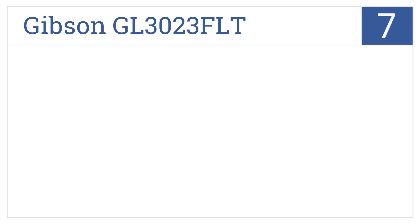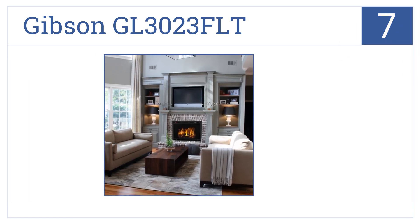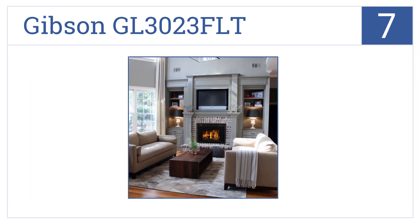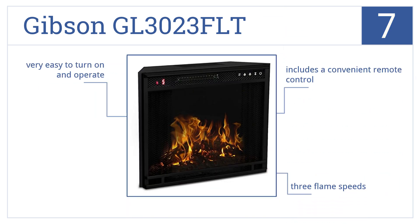At number 7, the Gibson GL3023FLT is an attractive replacement to your messy old fireplace, featuring a simple smokeless and ventless design that offers full customization. It includes a convenient remote control and has three flame speeds. It's very easy to turn on and operate.